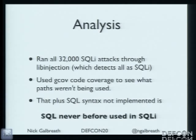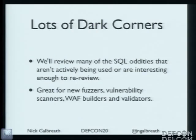So basically what I discovered is there's a bunch of SQL that's laying around and has never been used in SQL injection — which also means web application firewalls probably aren't detecting it either. If attackers don't know about it, defenders likely don't either. So I'm going to walk down the list of dark corners in SQL — some you may know, some you may not. This will be great for building new fuzzers, vulnerability scanners, and for defenders detecting stuff.